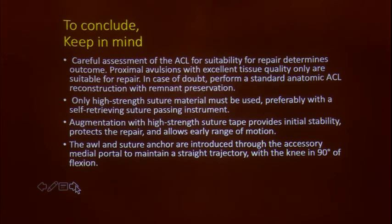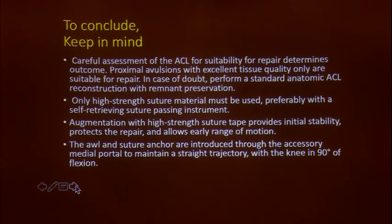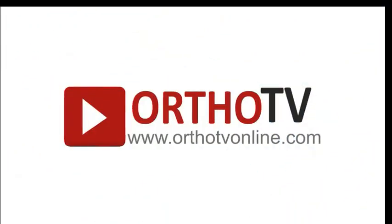To conclude: careful assessment of the ACL for suitability of repair determines the outcome. Proximal avulsions with excellent tissue quality only are suitable for repair; in case of doubt always perform a standard anatomic ACL reconstruction with remnant preservation. Only high-strain suture material must be used, preferably with a self-retrieving suture-passing instrument. Augmentation with high-strain suture tape provides initial stability, protects the repair, and allows early range of motion. The awl and suture anchor are introduced through the accessory medial portal to maintain straight trajectory with the knee at 90 degrees of flexion. If using an internal brace, fix the tibial side at 30 degrees of flexion — not 90 degrees — otherwise you may not recreate the same tension, as one device is being used for two structures and there could be differential tension. Thank you.